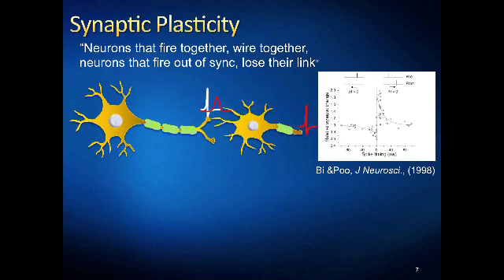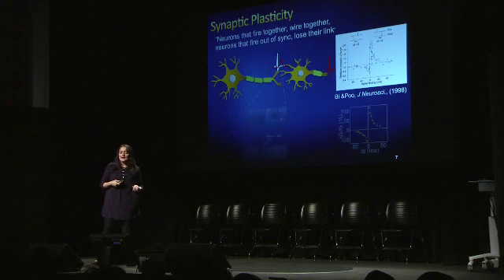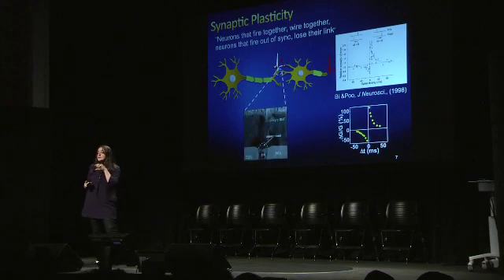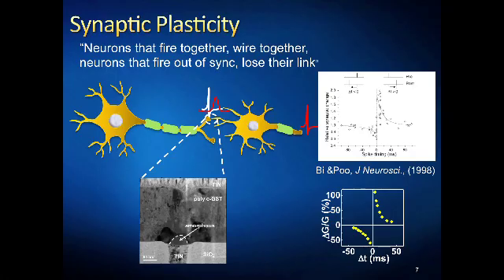A famous theorem known as Hebbian learning suggests: neurons that fire together wire together; neurons that fire out of sync lose their link. Inspired by this simple concept, we went into our lab and built an electronic version of these nanoscale synapses using advanced nanotechnology and fabrication techniques.